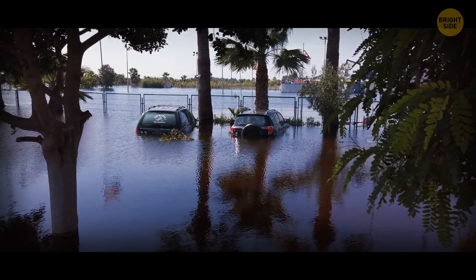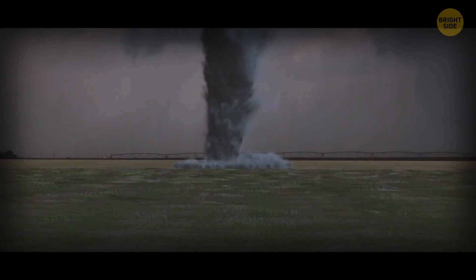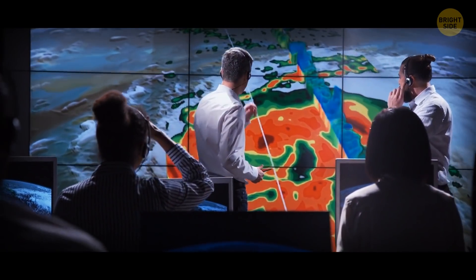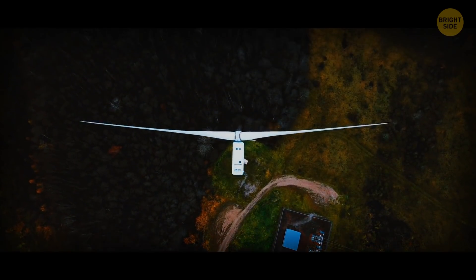You can probably imagine how much damage this kind of wind can cause. The only windstorm faster than that is a tornado. The air inside a whirlwind can move at a speed of 300 miles per hour. Unfortunately, there's no sure way to measure tornadic winds — weather instruments never survive the experience.